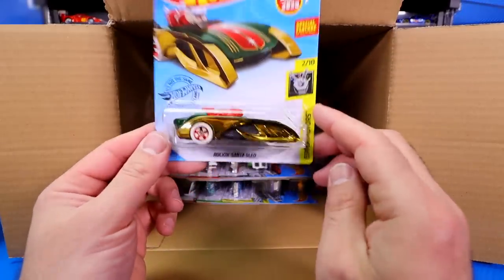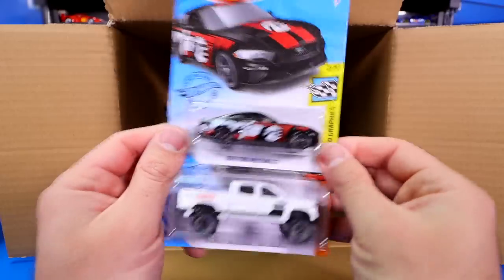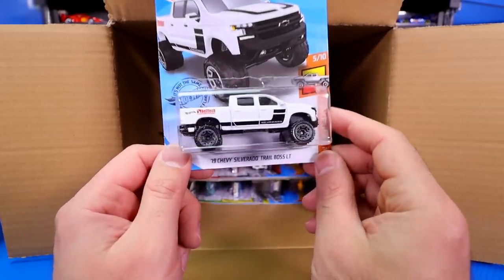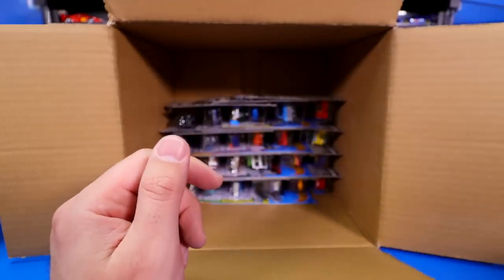Rockin' Santa Sled, another one of those. We got the 2018 Ford Mustang GT and the new color of the 2019 Chevy Silverado Trail Boss LT. Very, very cool.